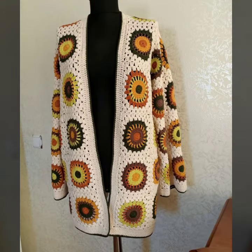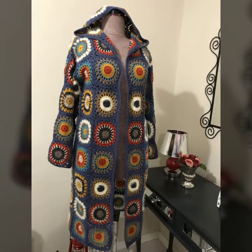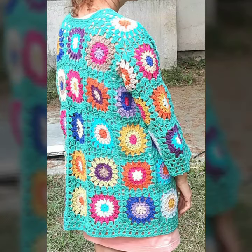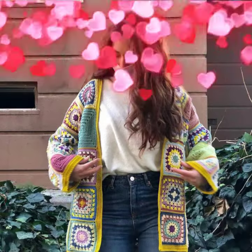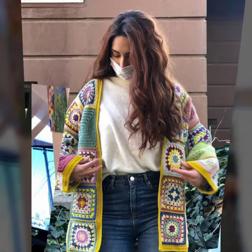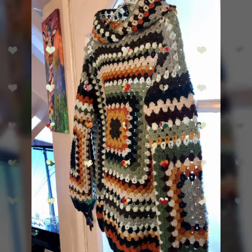Friends, if you want to buy such types of handmade corset granny square long cardigans online, many websites offer these types of cardigans, like www.ebay.com, www.amazon.com, and www.garnstudio.com. You can buy these beautiful and stylish handmade corset granny square long cardigans online from there.